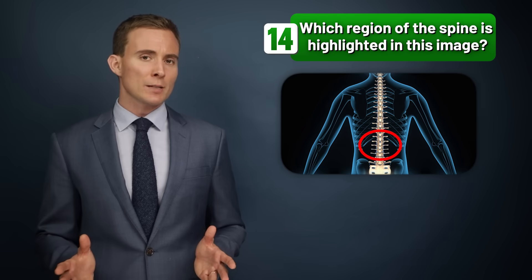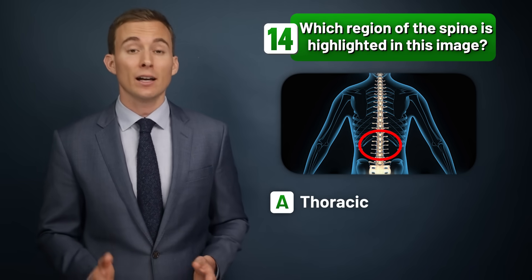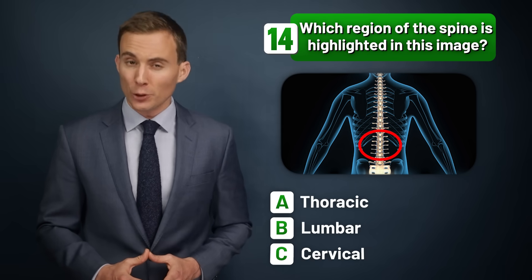Which region of the spine is highlighted in this image — the thoracic spine, the lumbar spine, or the cervical spine?